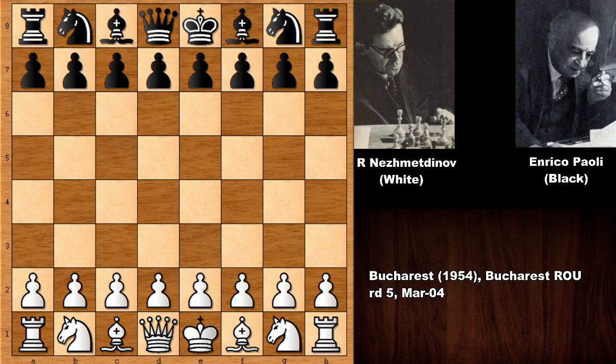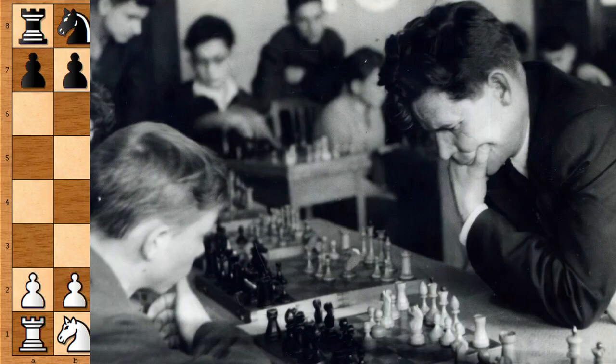I also found a pretty rare picture of Rashid Nejmedtinov. There are not so many pictures of him on Google, so this is a special find. As you can see — maybe you have never seen this picture before — Nejmedtinov is on the right, playing with kids in a school during a chess simul, in perfect quality.